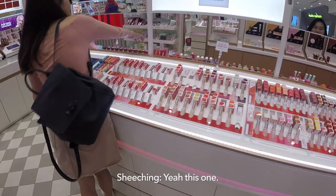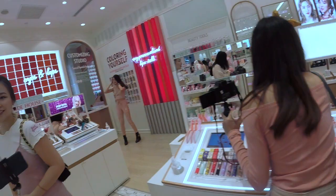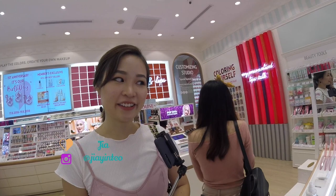Are you wearing it today? No, I'm not. What's your favourite? What is your number one favourite Etude House product? I love the brown colour. Brown colour — are you using it now? Yeah. Same.